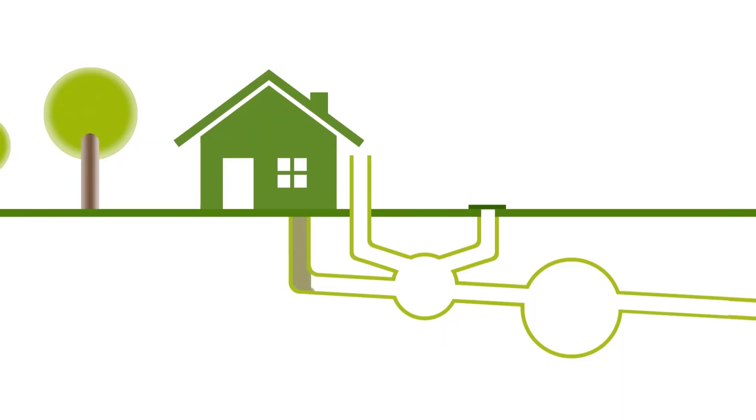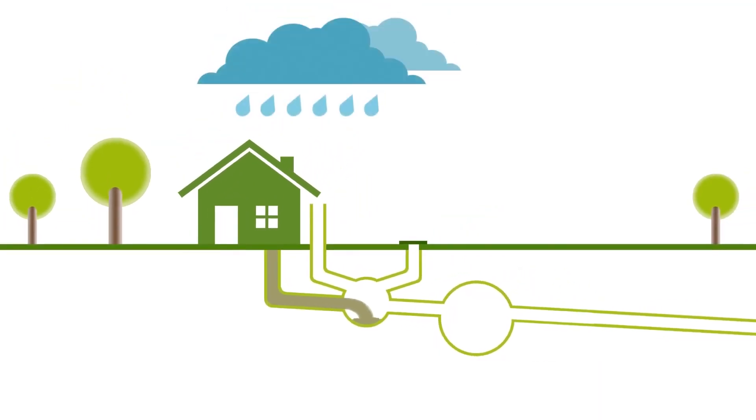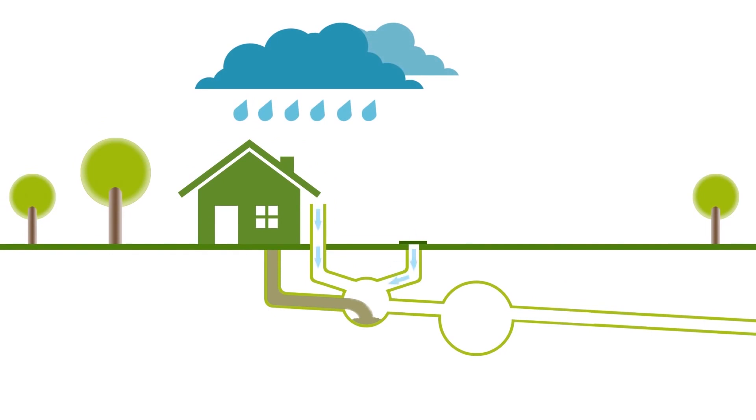It was built when there were 2 million people living in London and was designed for 4 million. Now there are 9 million people living in London and the sewage system, although it's in very good condition in terms of durability, has reached its capacity. It's a combined sewer system, which means when it rains, the runoff from rainfall across large parts of the city goes into the same pipes as the sewage.